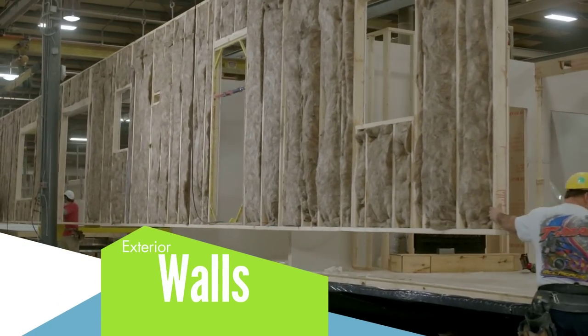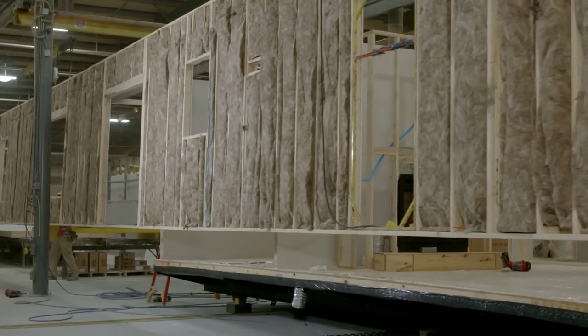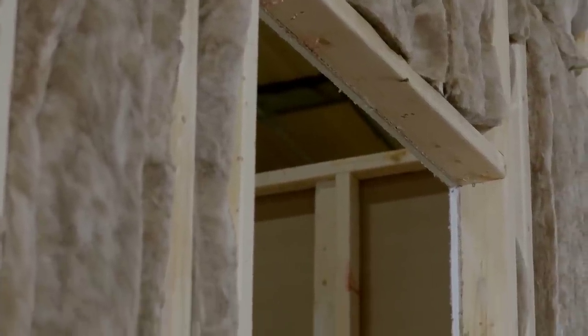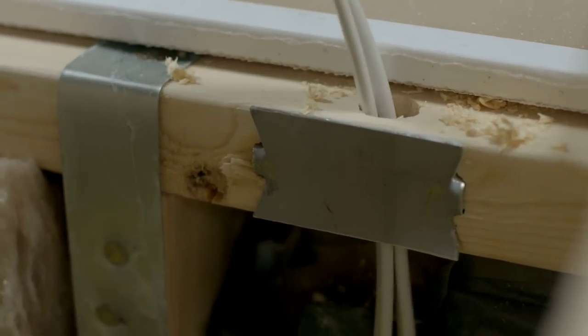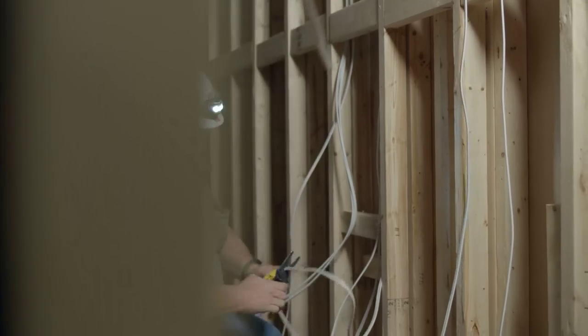Our exterior walls are built to last, with studs framed on 16-inch centers. The door and window openings have structural headers for added strength and functionality. Electrical wiring is covered by steel plates where it passes through the wall studs to ensure safety and prevent damage.